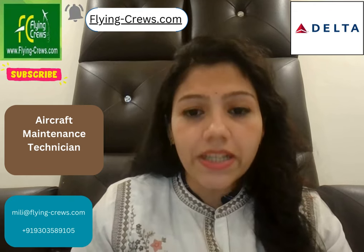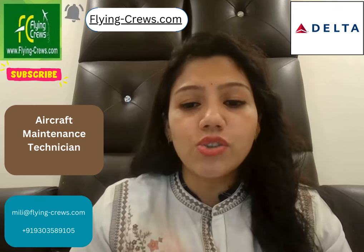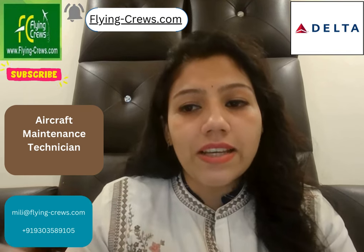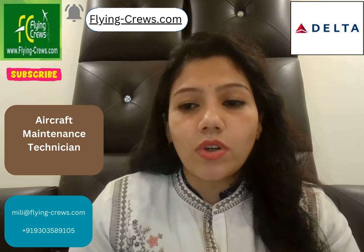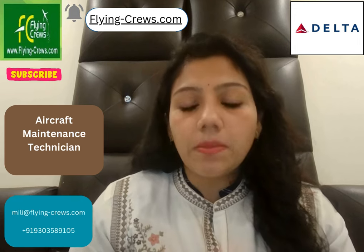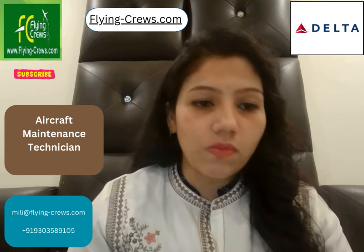You have to recommend replacement, repair or modification of aircraft equipment if needed. Then report issues, malfunctions, unusual wear or damage to appropriate personnel as required. Then install, remove or modify aircraft components like systematic charts, engineering orders and technical publications. Then repair defective or damaged parts or cables using hand tools, gadgets and testing equipment. You have to research, read and interpret technical manuals and guidelines to perform inspections, installations, repairs or other work activities.